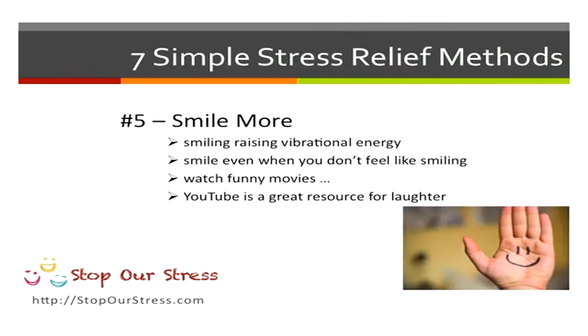But smile. Smiling raises your vibrational energy and makes you feel better. Even when you don't feel like smiling, try smiling. And if you can't smile, watch funny movies or check out YouTube for things to make you laugh.